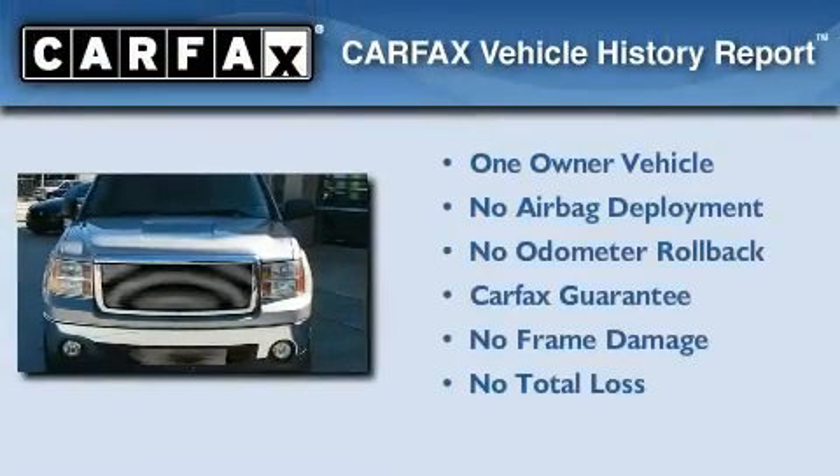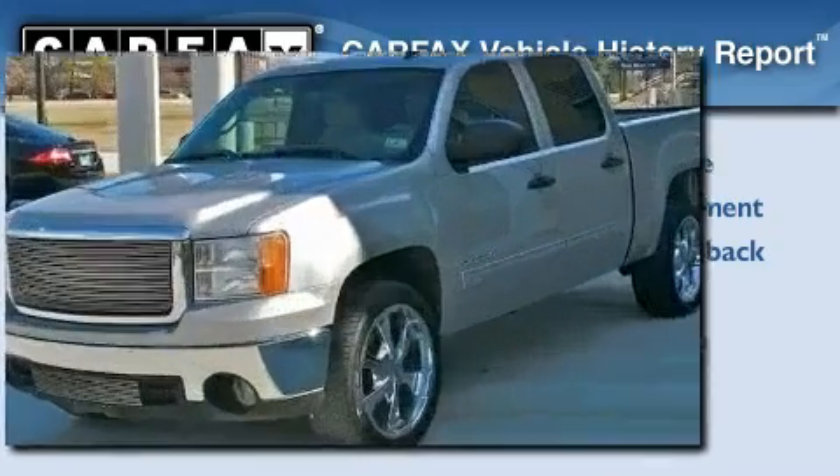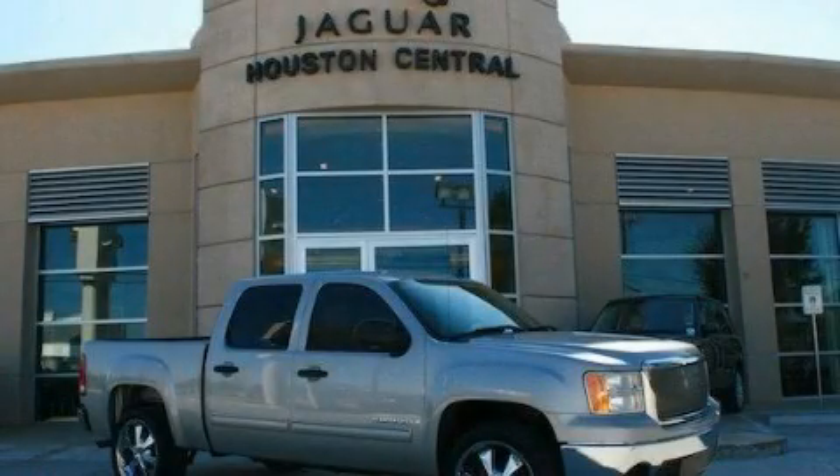This GMC has had only one owner, and it qualifies for the Carfax buy-back guarantee. This automobile won't last long at this price — call and arrange a test drive now.